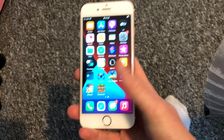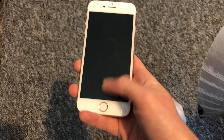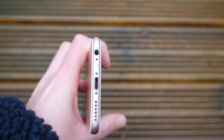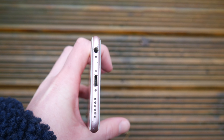Luckily, the bottom bezel is home to the fingerprint sensor, which works great — it's nice, fast, and reliable. It's definitely the best way to unlock a phone, and I do miss it regularly now with my iPhone 10. The iPhone 6s is also blessed with a headphone port, and it is one of the last iPhones to have this feature.